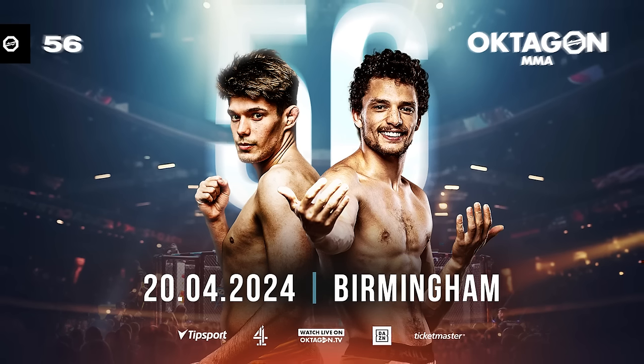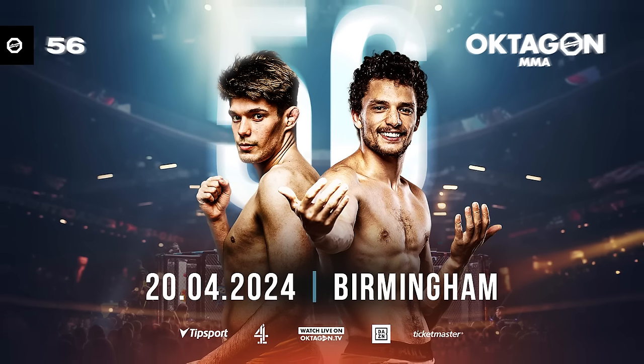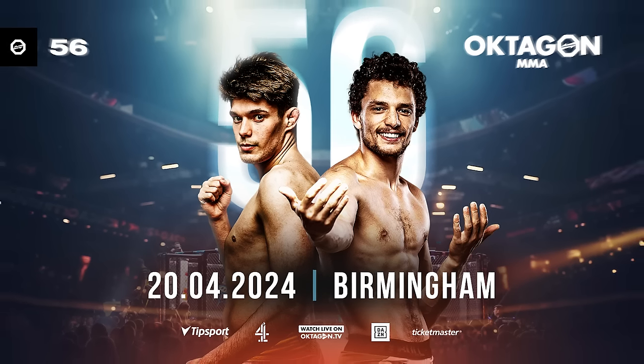We return April 20th to Birmingham. You can register for tickets at octagonmma.com. Be the first in line.